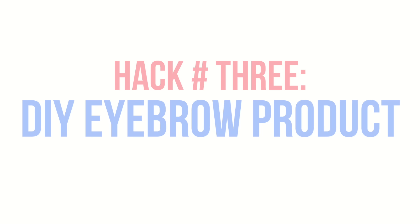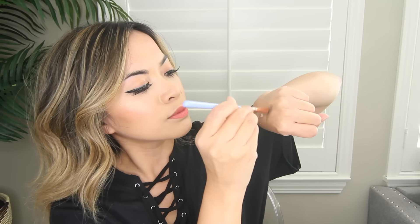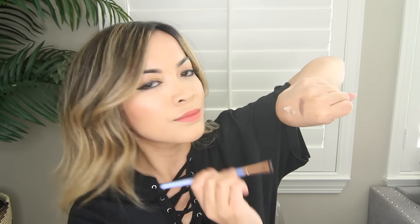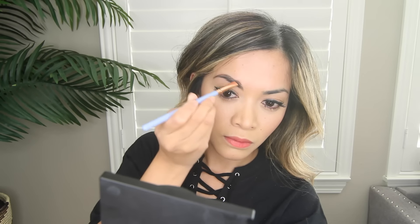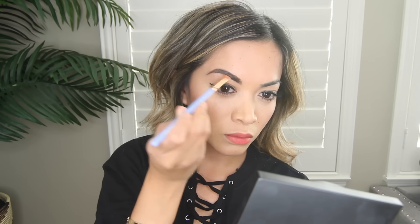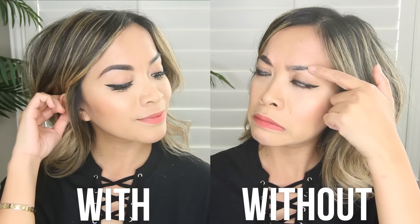Hack number three: DIY your own eyebrow product. This one is super easy. All you'll need is Vaseline and an angled brush. Dip your brush into the Vaseline first, and then go in and grab whichever eyeshadow or powder you want to use, and voila — you've created your own product at home. This is such a great hack, especially for those days when you run out of your favorite brow product. My brows stayed on the whole day, so I highly recommend this hack.